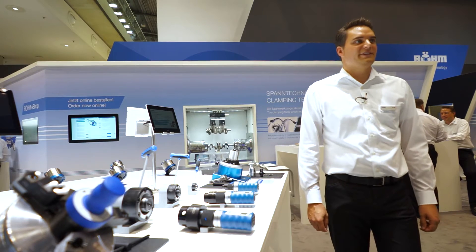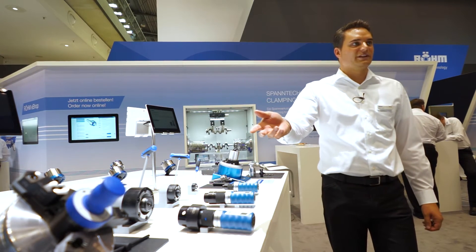We are showing measurement devices for chucks, vices, and tool clamping systems.